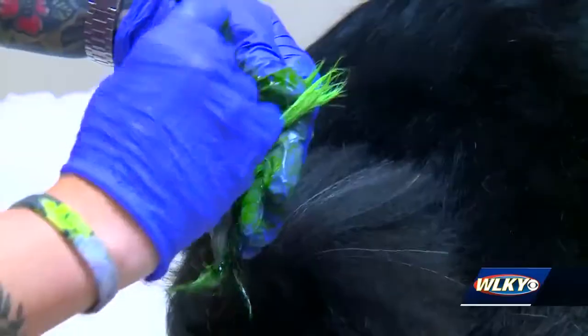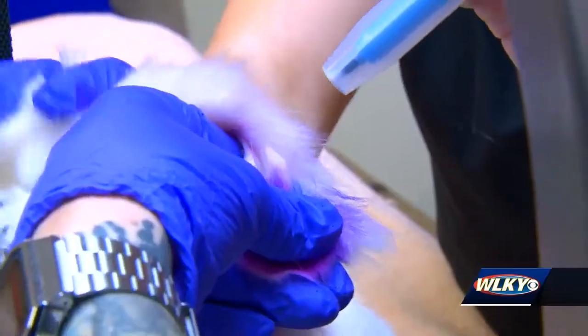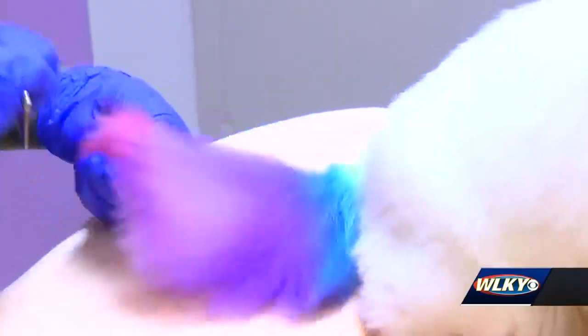Ranger is getting green highlights on the white parts of his fur. They did a permanent color, which will last about three to four months depending on his lifestyle. Rourke also colors Peggy's ears to match her rainbow tail.